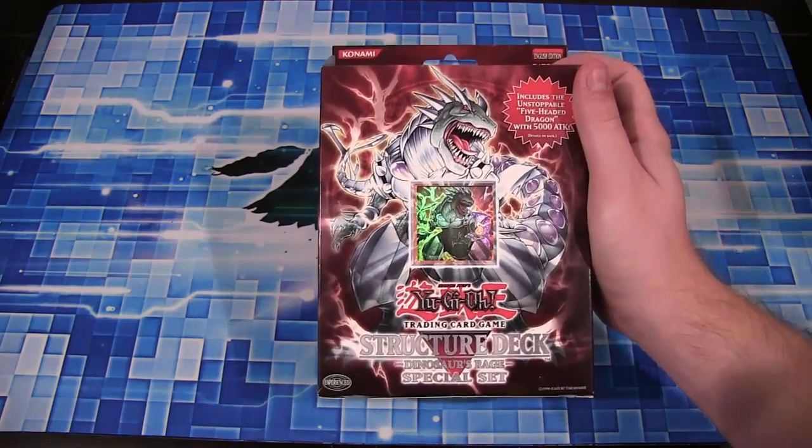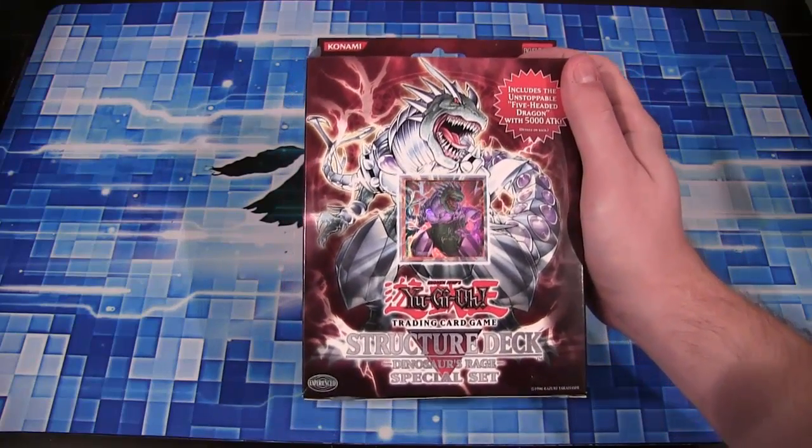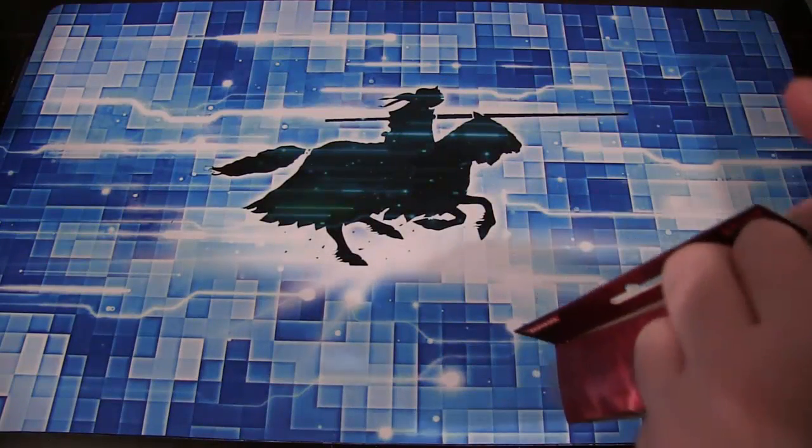This is actually pretty interesting because it includes Five-Headed Dragon, a monster that has 5,000 attack. It's one of those notorious monsters I remember from a long time ago, and it was always so weird that it was in this Structure Deck. So I thought it'd be fun to open this and see what we get.